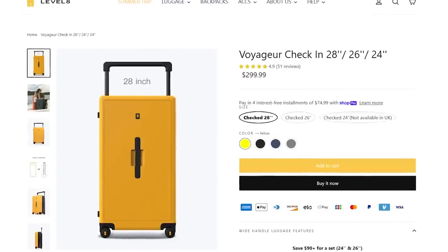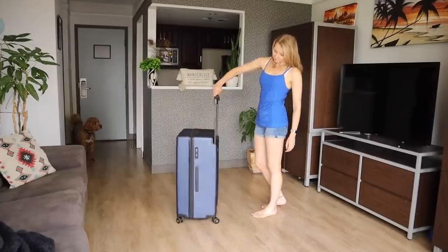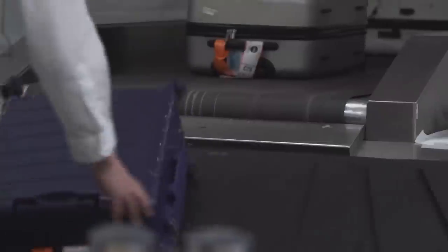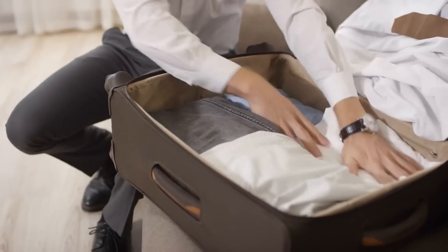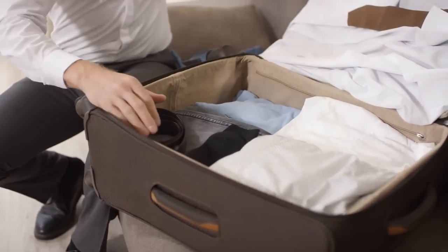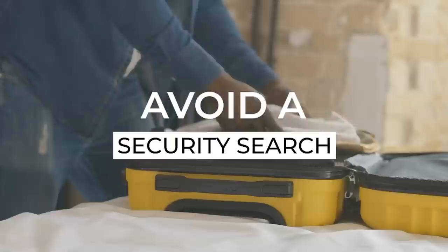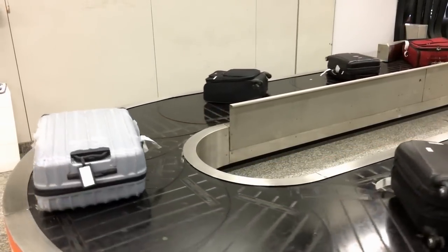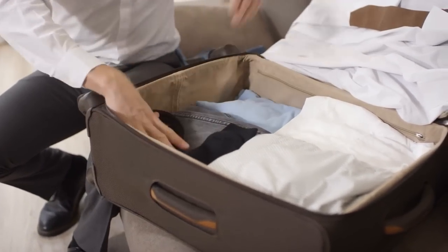I'm very happy to have partnered with Level 8 on this video. In addition to free shipping to many countries, you can find a code to save 10% on your next purchase in the description. You'll also want to make sure that all of the space in your checked bag is filled — even just placing plastic bags to fill any gaps will help prevent items from shifting and being damaged in transit. Do everything you can to limit the chances of TSA opening your bag, since they may not repack items properly. The best way to avoid a search is to know what items are prohibited in a checked bag.